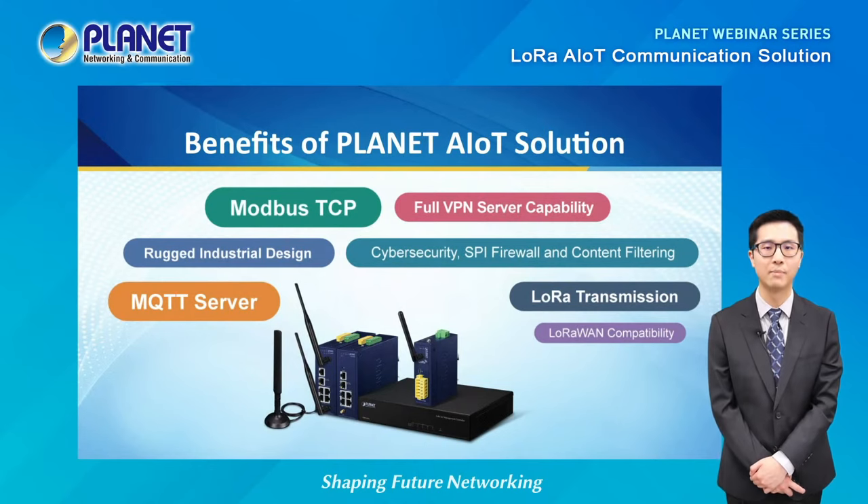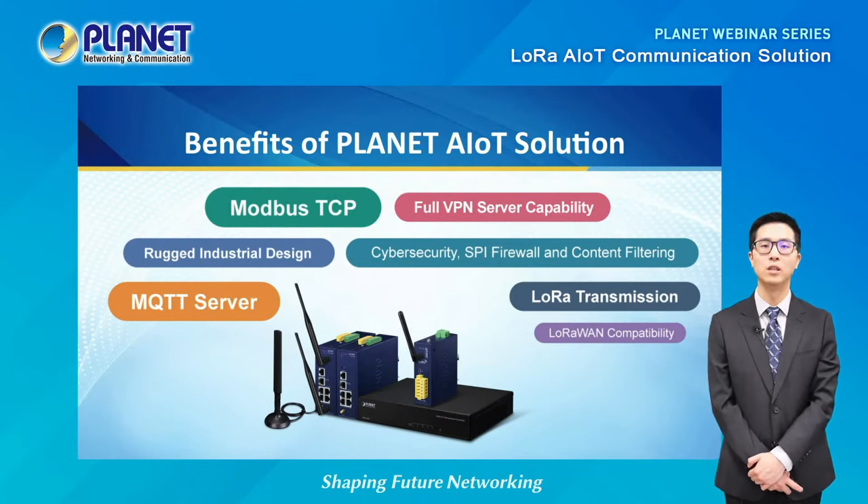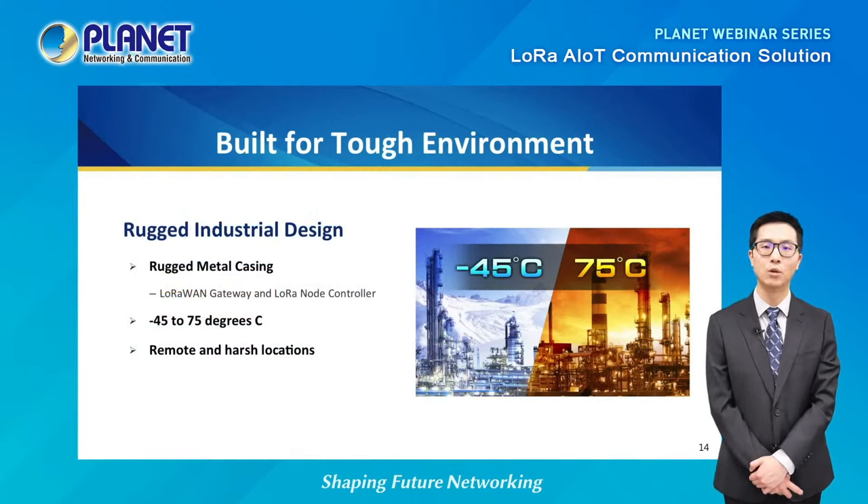Another great benefit is that users don't have to use a third-party application — all information and data can be stored in-house, eliminating concerns about privacy and security. All three devices from Planet provide many benefits to the AIoT solution. Besides providing LoRa and LoRaWAN capability, they also include a number of features to create a complete LoRa AIoT communication solution. Both the LoRaWAN gateway and LoRa node controller feature rugged metal casing and are able to operate in wide-ranging temperatures, opening up opportunities for many verticals to deploy AIoT networks in harsh or remote environments.